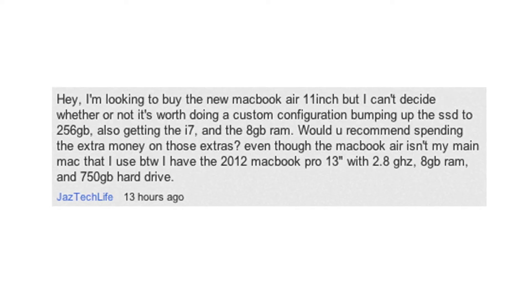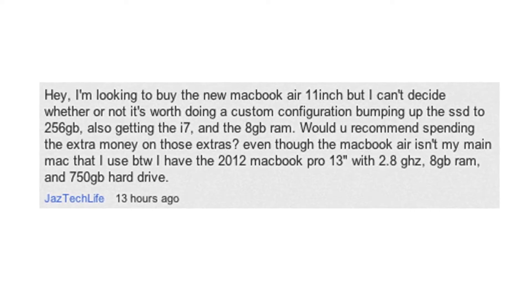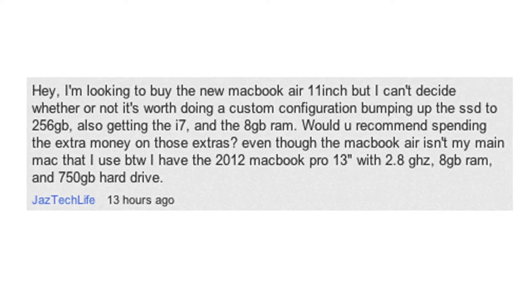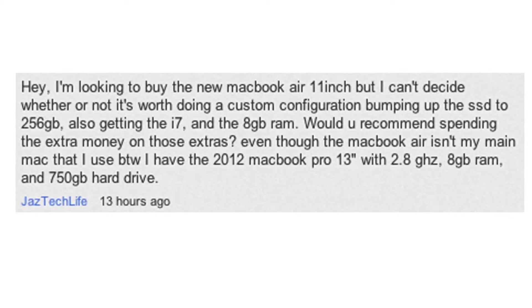Hey guys, it's JTecApple here. Today I'm going to answer my first viewer question, and today's question is asked by JazTechLife. He asks: I'm looking to buy a new MacBook Air 11-inch, but I can't decide whether or not it's worth doing a custom configuration — bumping up the SSD to 256GB, also getting the i7 and 8GB of RAM. Would you recommend spending the extra money on those extras? His main Mac is a MacBook Pro 2012 13-inch, 2.8GHz, 8GB of RAM, and 750GB hard drive.